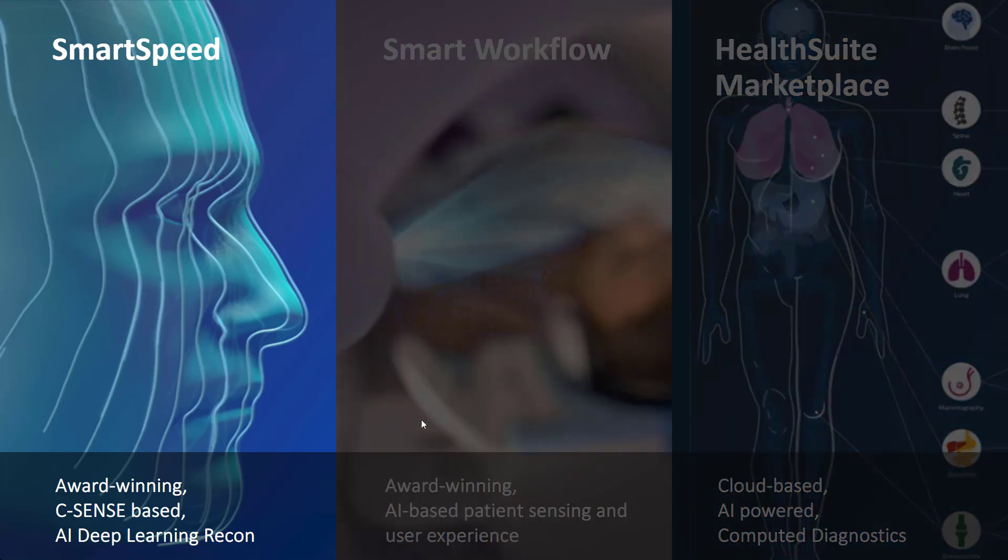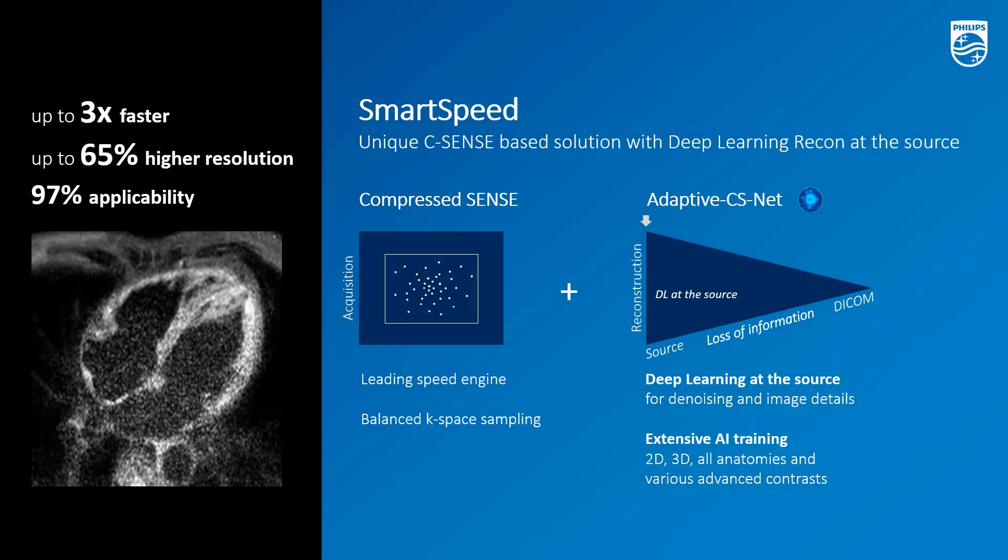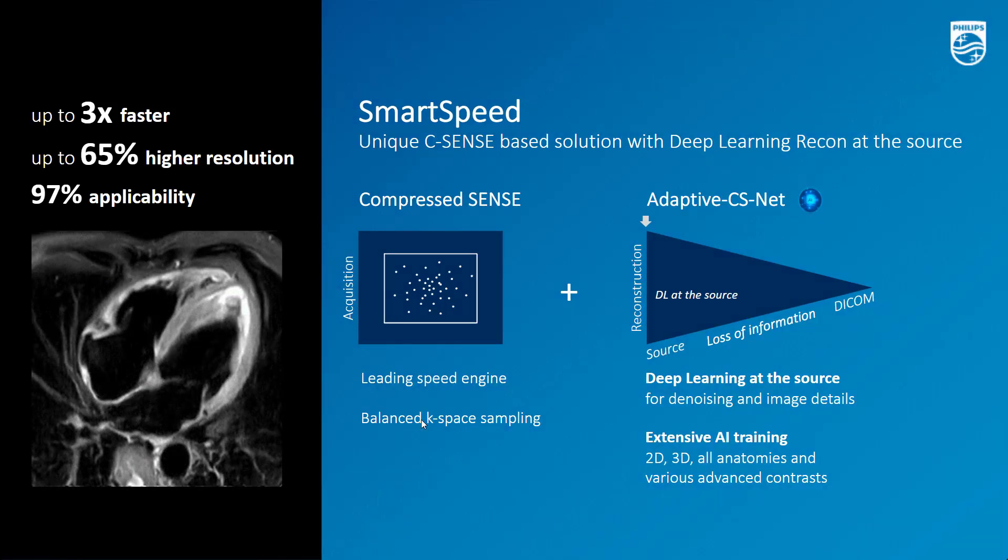Smart Speed addresses a very strong demand from the MR market for high image quality without compromise on productivity. As shown in the animation, Smart Speed is a very intelligent denoising technique that preserves image details. This allows going faster — up to three times — or achieving higher resolution, up to 65%. Smart Speed has the largest applicability in the industry, covering 97% of all clinical protocols.